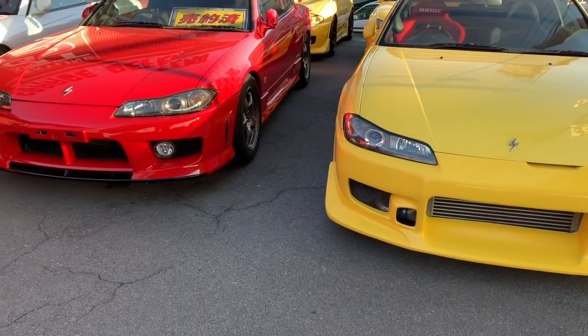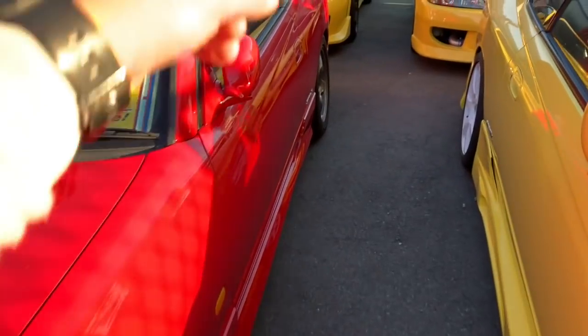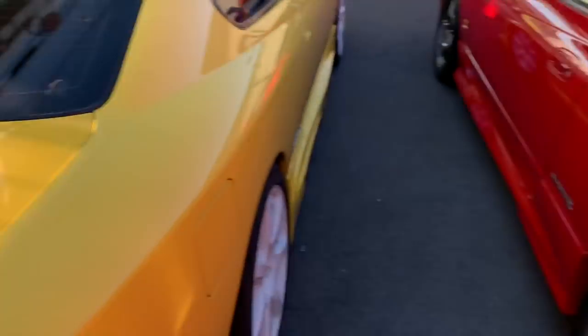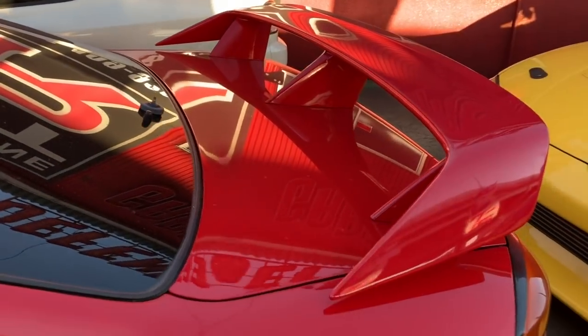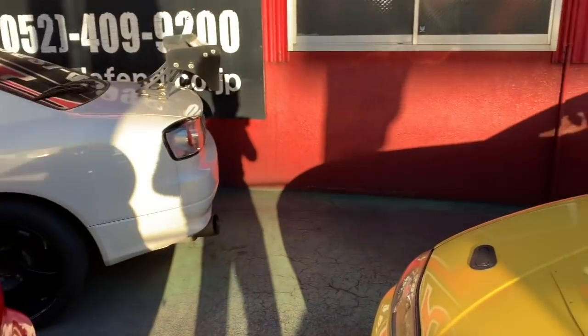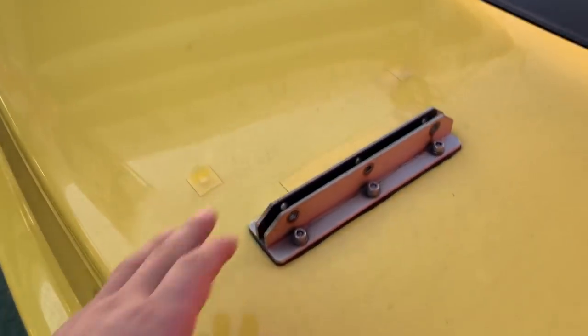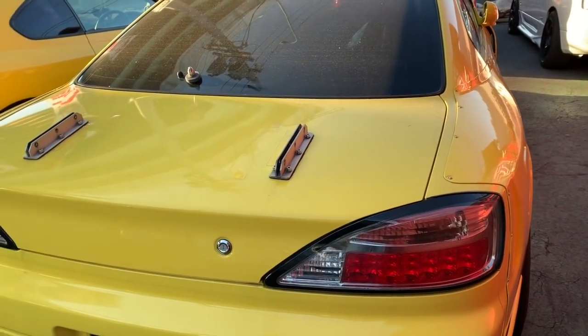Also worth pointing out: Spec R body parts are different from Spec S, especially the side skirts and the rear wing. Spec S cars most of the time come without the full aero kit, while Spec Rs typically come with aero specs including a genuine rear wing and other parts. That large one is a GT wing — a lot of people end up fitting GT wings on their cars, and this particular S15 Spec R is heavily modified and has a GT wing as well.